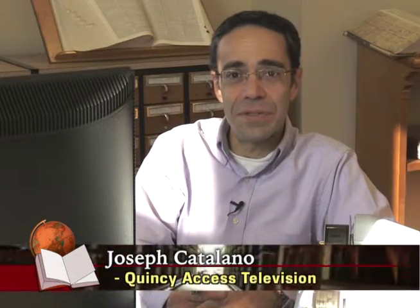We're on the reference floor at the Thomas Crane Public Library's main branch in Quincy Center to learn all about their microfilm center. Teresa Tangy is here to give us a little demonstration.